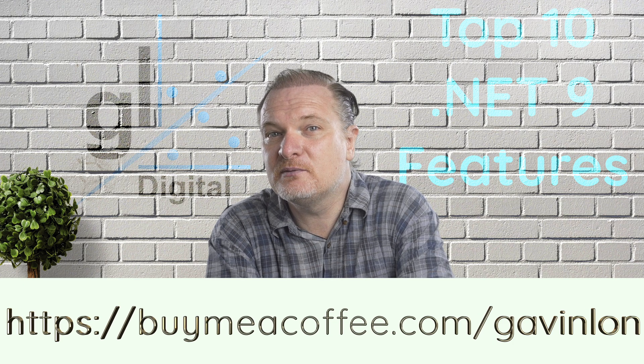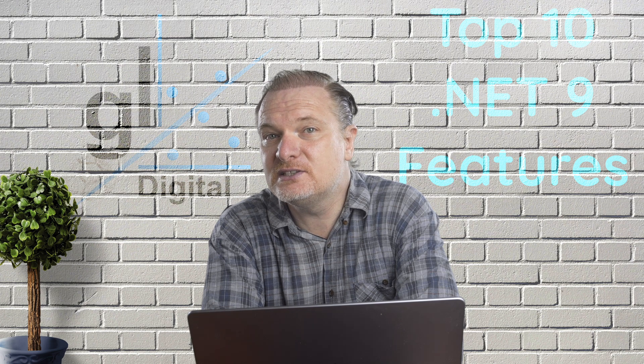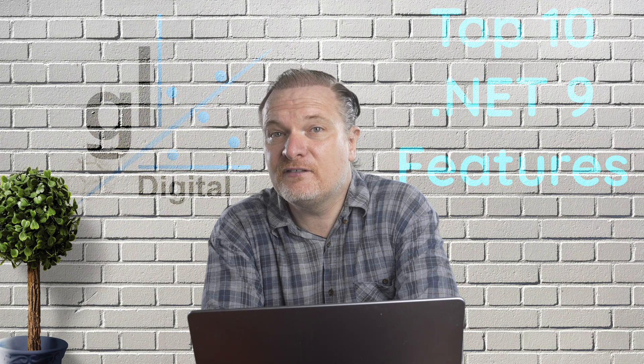It would be great if you followed me on X. My username is @GavinLondigital. I love reading your comments, so please feel free to engage with me in the comments section. Your insights are always greatly appreciated.